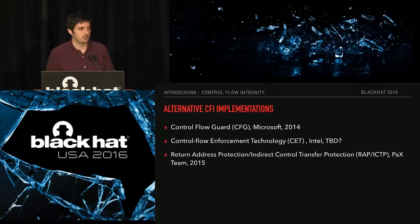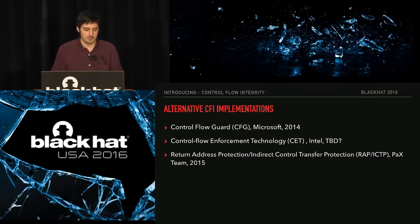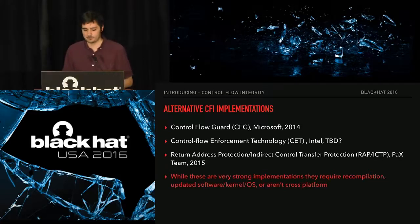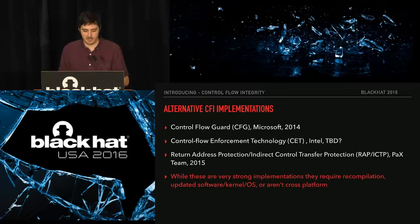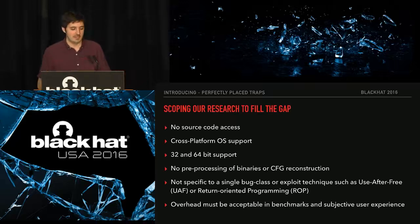There are many CFI implementations — it's not a new concept, it's been in academic research for a long time. Vendors are starting to push on control flow implementations. Some you may have heard of: Control Flow Guard from Microsoft, Intel just released a specification for their Control Flow Enforcement Technology, and the PACS team is doing it as well with their Indirect Control Transfer Protection. However, all of these require recompilation, most require new software and new kernels on the latest operating system. Control Flow Guard, for instance, is much better on Windows 10.